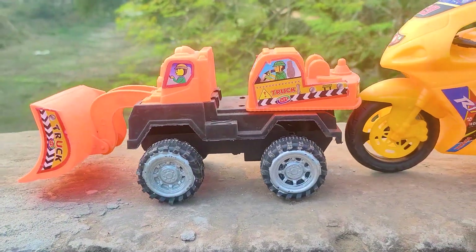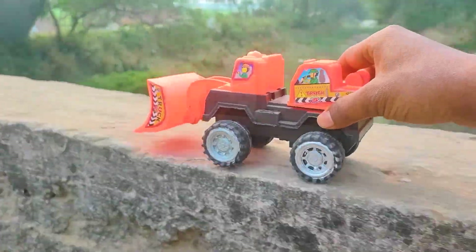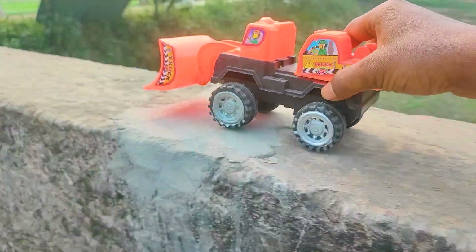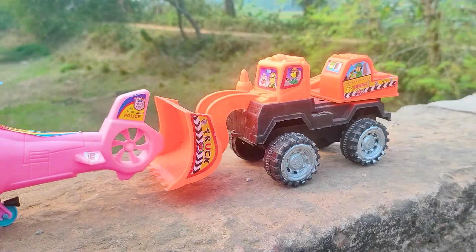And this one is a feluder, so I will try this one now. Friends, I parked here this feluder — this one is black and orange color combination.